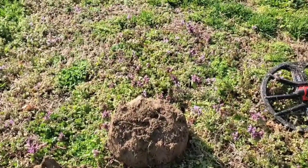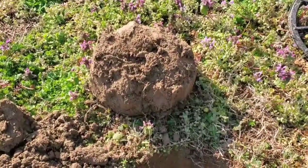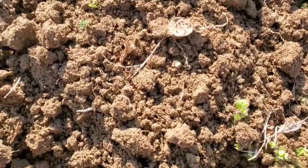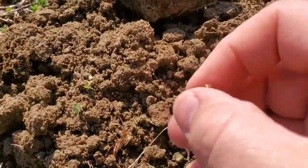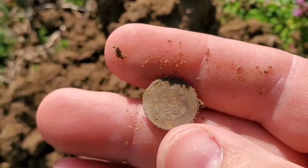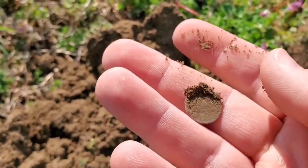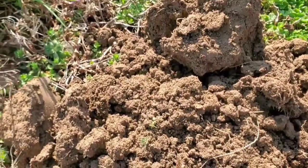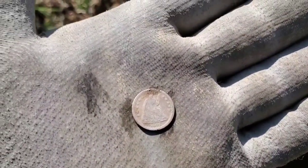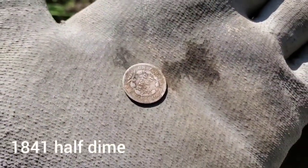All right everybody, we're on a brand new permission. Check this out — first decent signal. I've been digging up aluminum scrap. That looks like a little baby silver, maybe even a half dime — let's see together. All right, there she is. That's a beautiful thing: 1841 half dime. These things don't come up much. Keep at it.